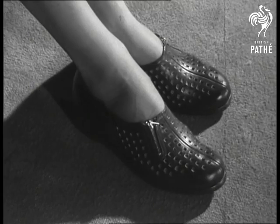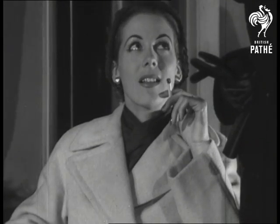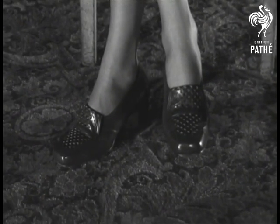Like the zip? A midway heel adds comfort to this square-trimmed classic. Nice for the country? Well, give the park a chance.